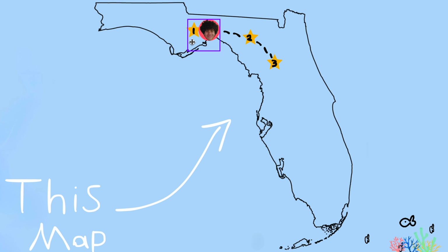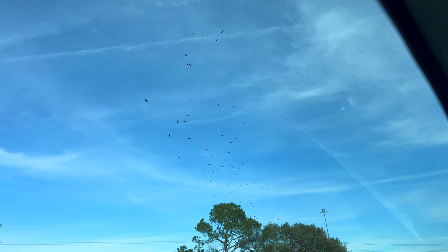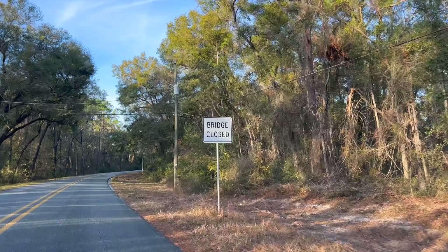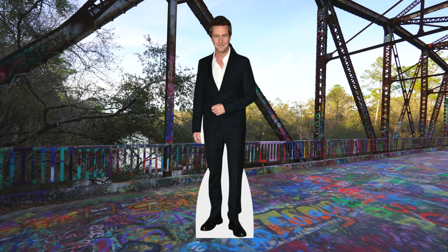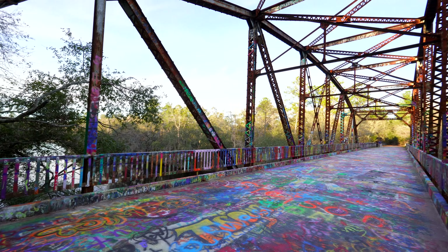Next up we have the Bridge to Nowhere. I saw this little bird tornado thing on the way there and just thought it was interesting. Some say this place is haunted and others say an evil witch used to live here and still lurks in the woods. But John Espo says he thinks Ed Norton used to work on this bridge - I highly doubt that, John. Here's the bridge.